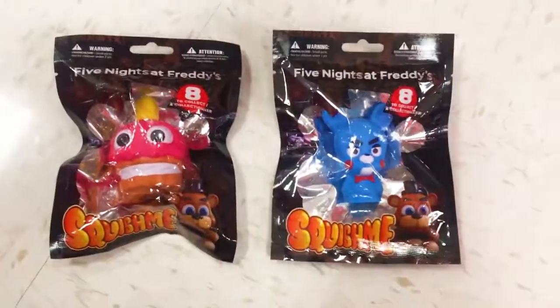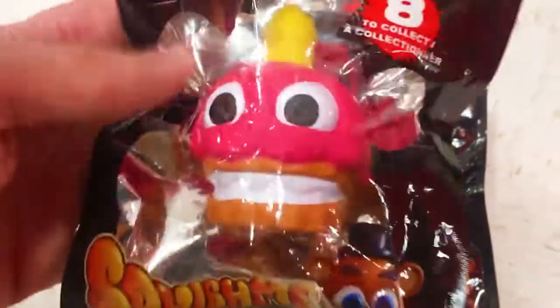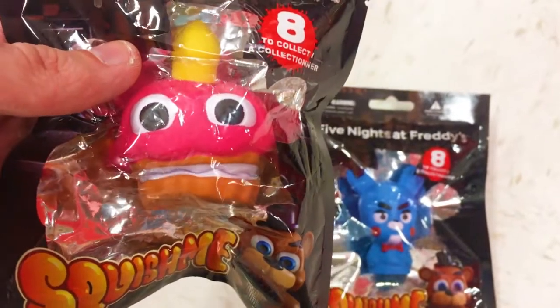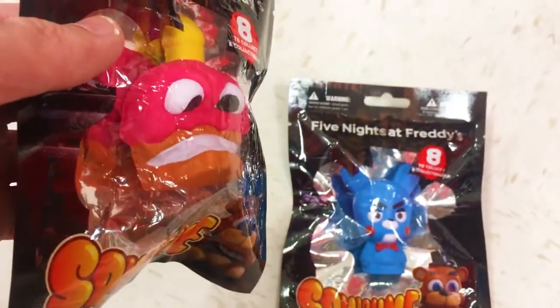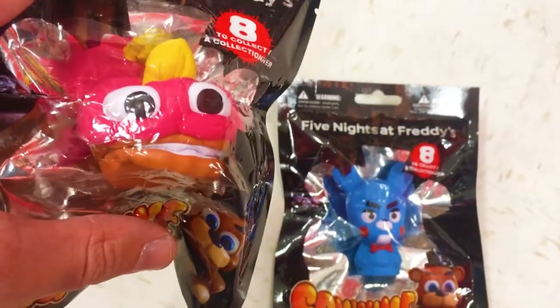Hey guys, what's going on? Your trusty toy channel here. Today's video we have some of the Five Nights at Freddy's squishies. Unfortunately I've been looking for these for a while now, but these are the only two that I have ever seen. I think you can find these at maybe Walmart, but for sure Target, because we're at Target right now and they are $5.99 a piece. Check out how slow rise these are — these are so cool.